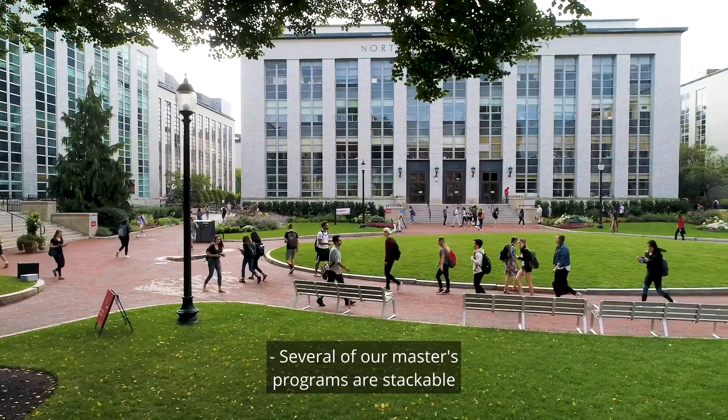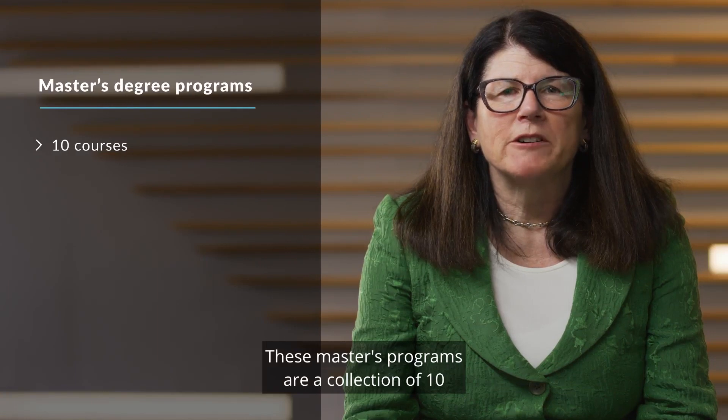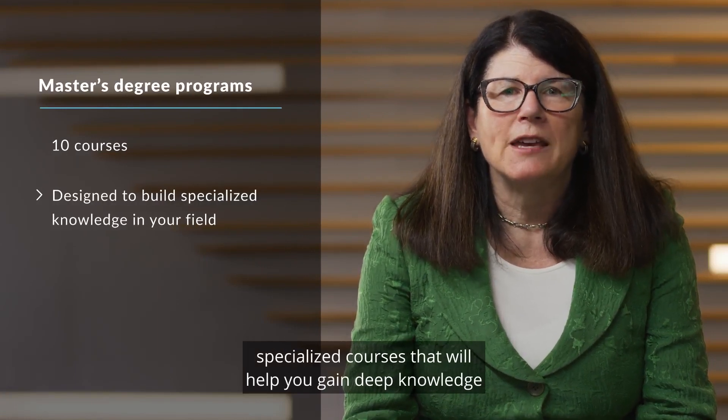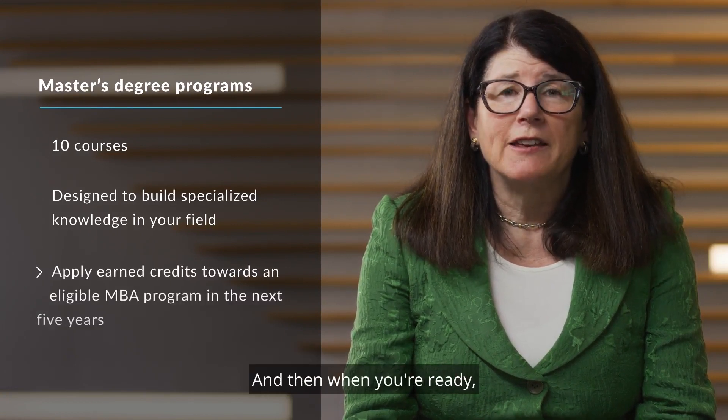Several of our master's programs are stackable towards an eligible MBA. These master's programs are a collection of ten specialized courses that will help you gain deep knowledge in your area of interest. And then when you're ready, you'll have up to five years to stack those ten courses towards an eligible MBA.